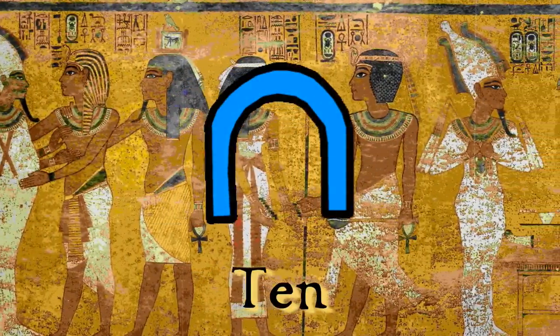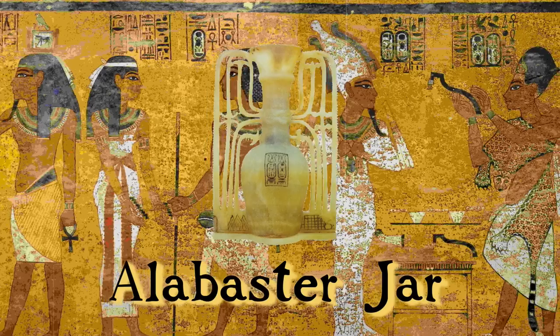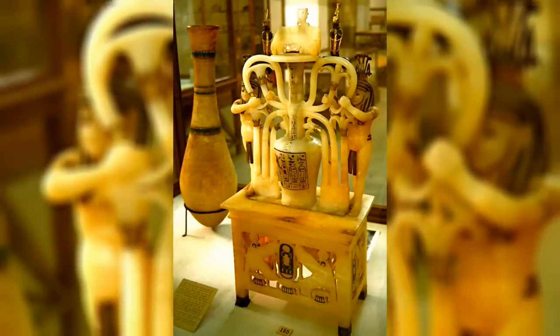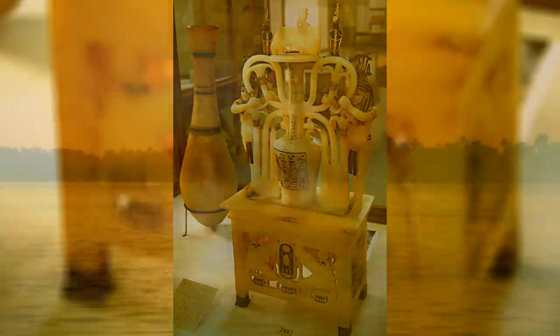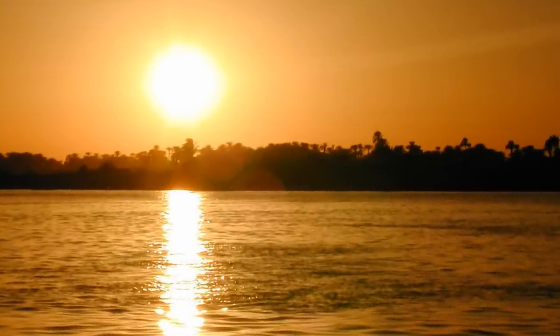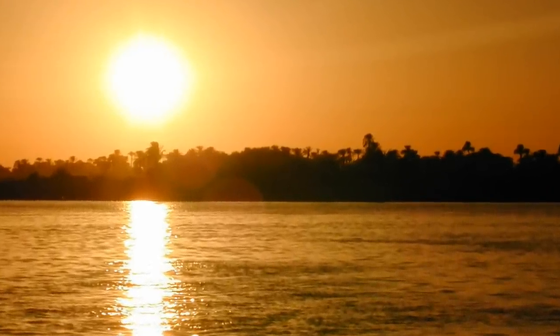In at number 10, we have the first on our list: Tutankhamun's Alabaster Jars. Probably my favourite jar from the tomb was an exquisite alabaster perfume jar. It represented the bounty of the Nile and the hope that the Nile would continue to provide for the king and his queen, whose names were inscribed upon the base of the jar.